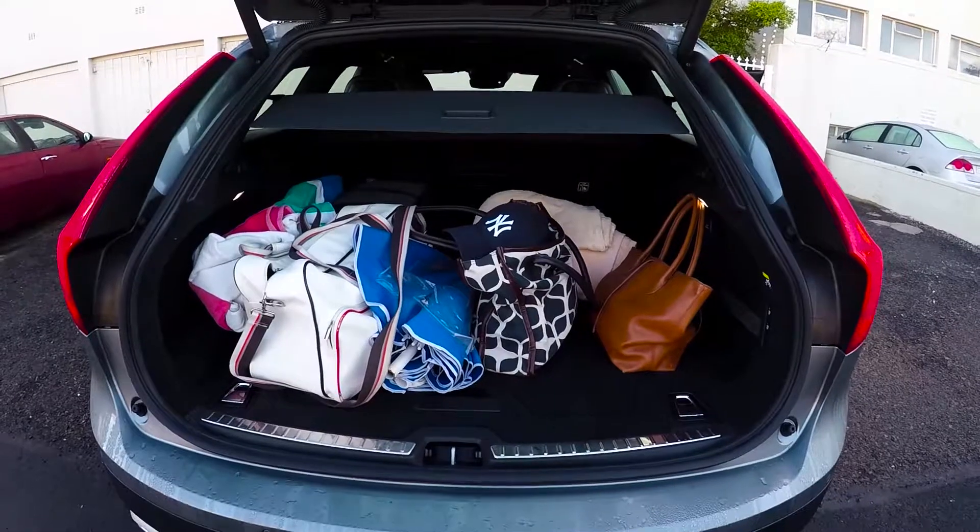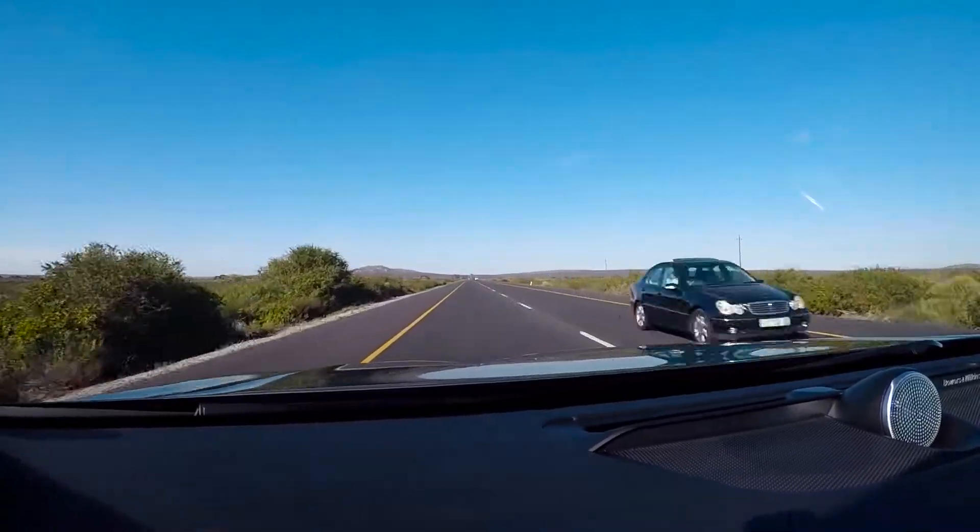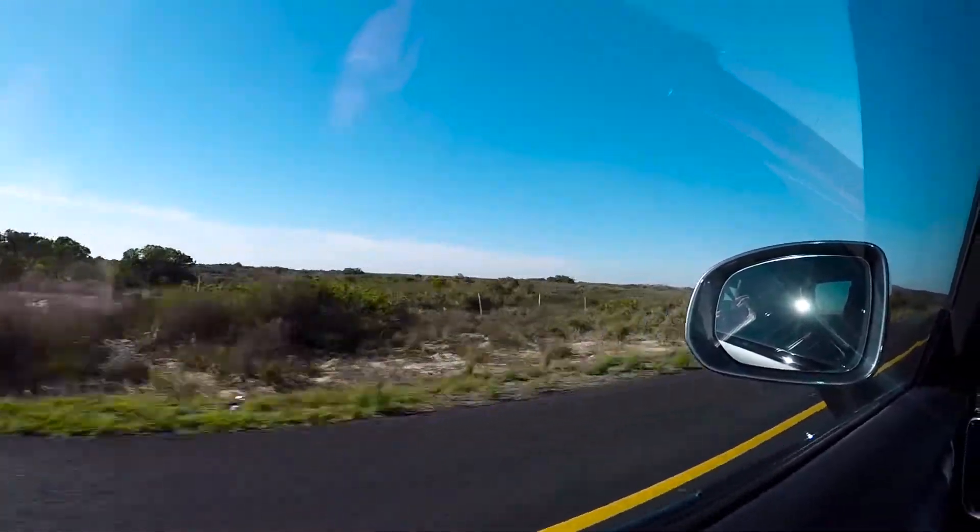But thankfully Volvo keeps it going really well with their Cross-Country models, and I'm excited to say that this weekend I got to spend time in the new V90 Cross-Country. It's built on the same architecture as the S90 and XC90, and there's a ground clearance of 210 millimeters, which is pretty impressive.